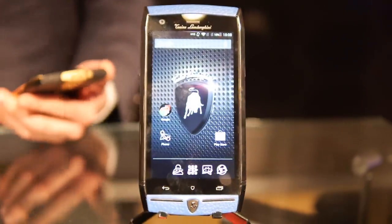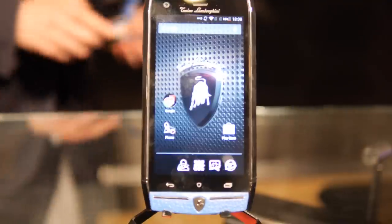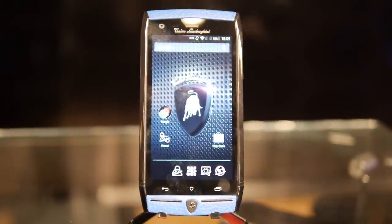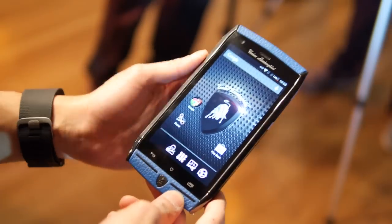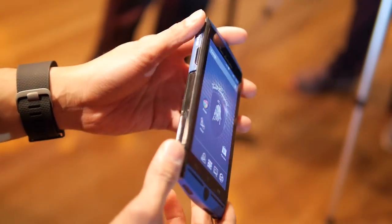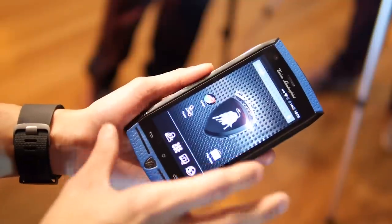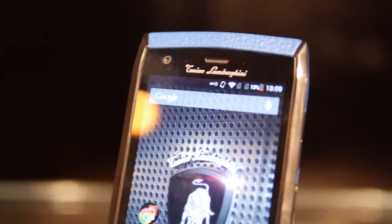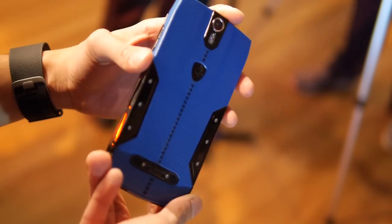Hey guys, John V from Phoner Arena. I'm live here at the Luxury Technology Show and I'm doing a quick hands-on look at the Tonino Lamborghini Mobile. This is a special device — it's limited edition. They've made less than 2,000 different units for this one, and the starting price point for these Tonino Lamborghini smartphones is $6,000.